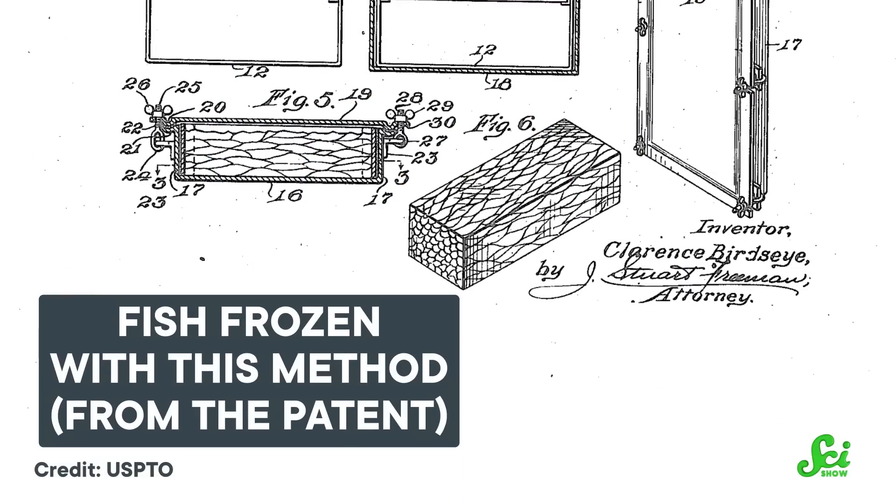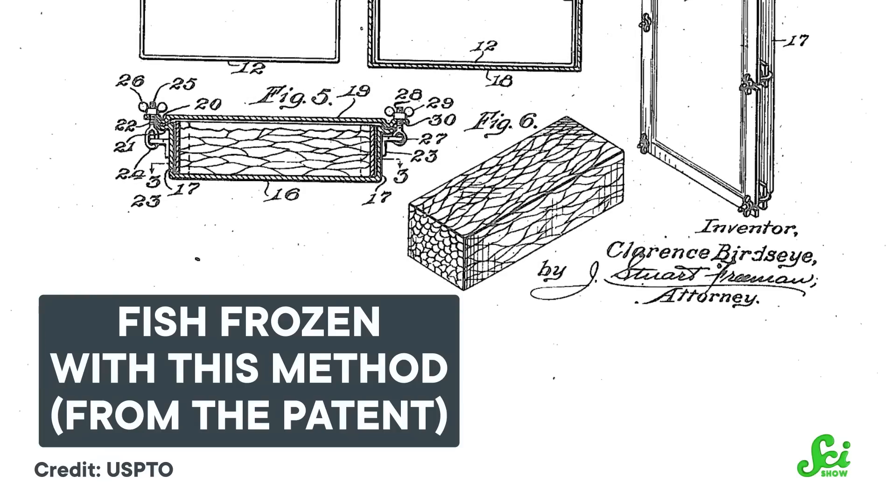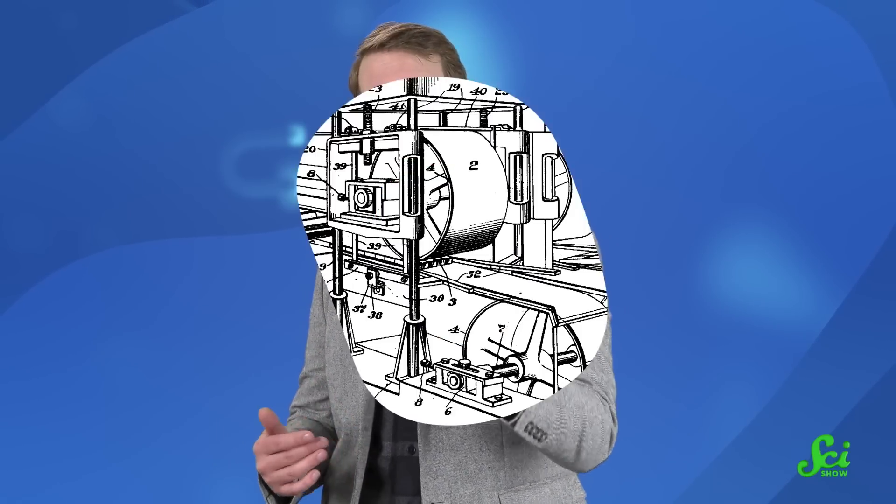In the first method, packages of food were placed between two metal plates that had been cooled with a calcium chloride solution to around minus 40 degrees Celsius. The second method used a combination of both temperature and pressure.